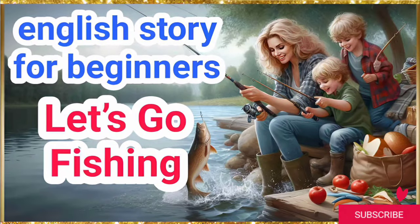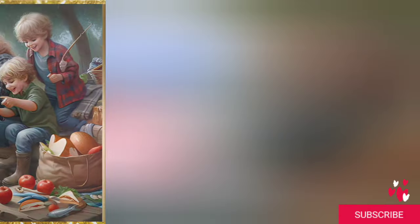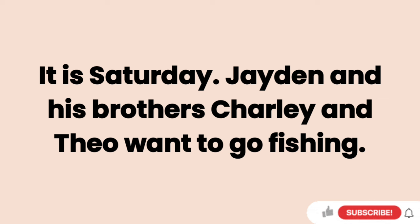Let's go fishing. It is Saturday. Jaden and his brothers, Charlie and Theo, want to go fishing.